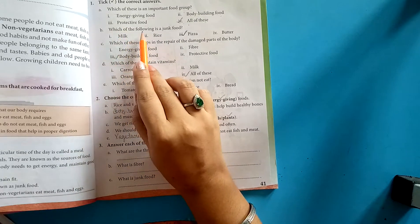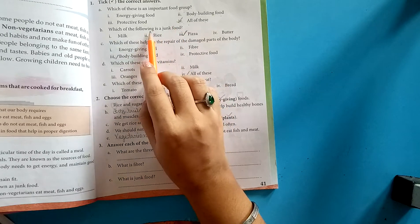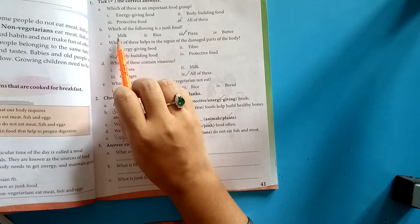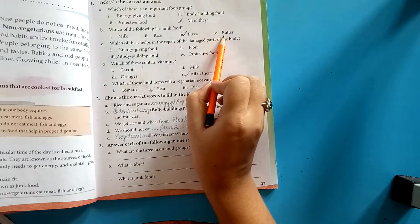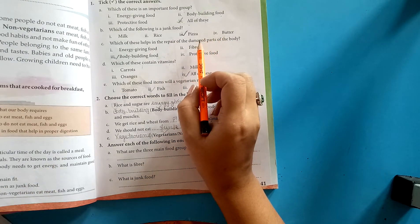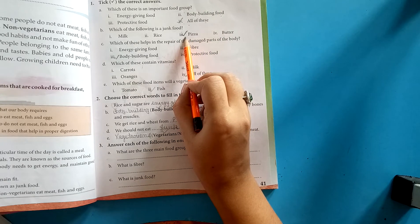Next: which of the following is a junk food? Options: milk, rice, pizza, butter. The correct answer is pizza. Pizza is a junk food — it is not good for health.